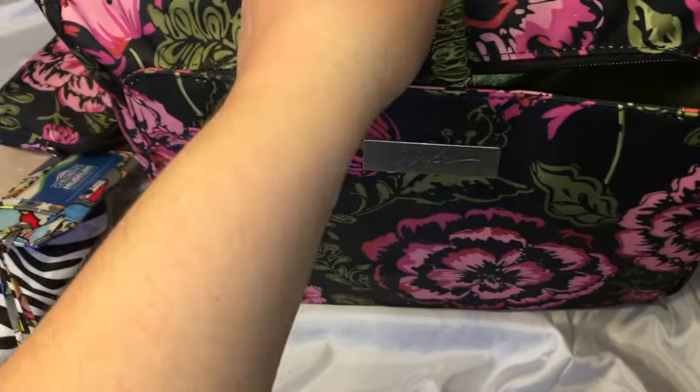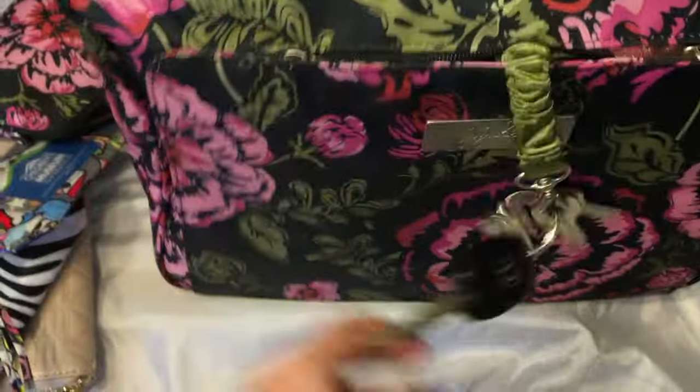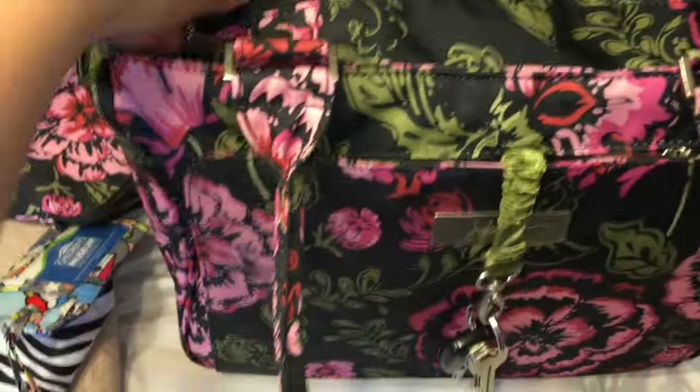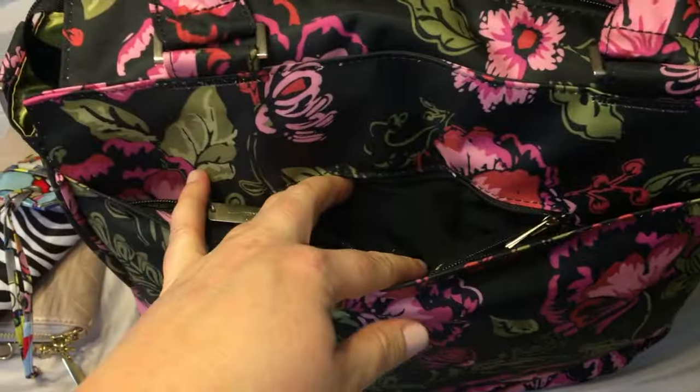One thing I don't have in the mommy pocket that I will probably put in there is gum, but I'm out right now so I don't have that. Then let's go ahead and do the back — in the back here I do not have my phone in there because I am using it right now.